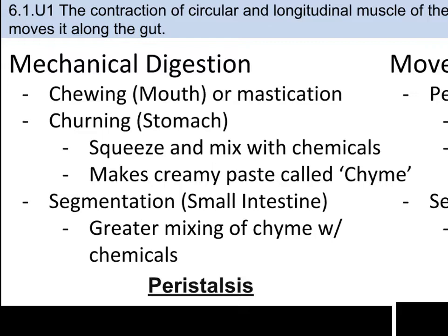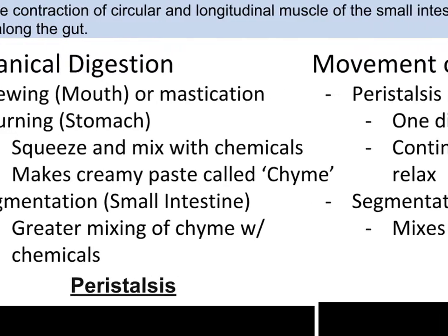Once the bolus gets to the stomach, the stomach lining contains muscles which physically squeeze and mix the food with strong digestive juices — this is the churning. Food is digested within the stomach for several hours and is turned into a creamy paste called chyme. Eventually, the chyme enters the small intestine and the duodenum, where absorption of nutrients starts to occur.